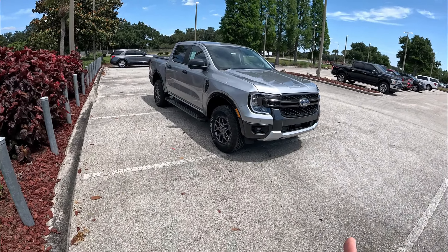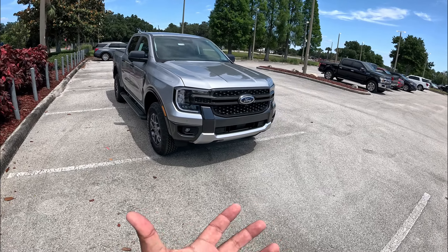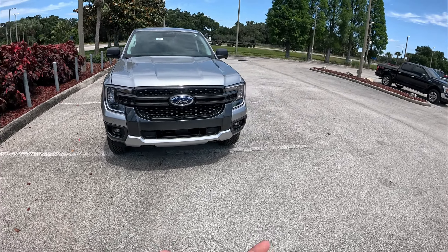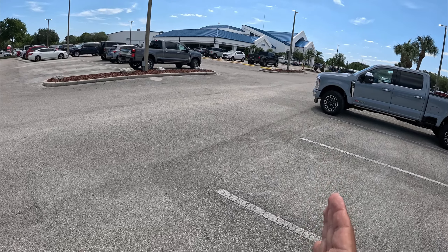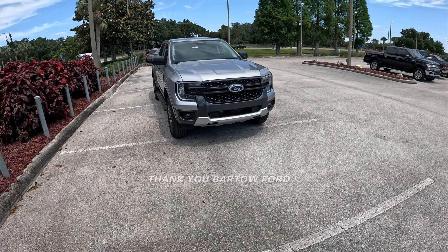Good morning everybody, welcome back — this is Peter. Today we're going to get behind the wheel of this awesome 2024 fifth generation Ford Ranger. I'm very excited to get behind the wheel of this Ranger; it's been a little while. You have seen this one before on my channel around the auto shows, looking at it from the outside, but I haven't really had a chance to go inside, check it out, and get to drive it. Before we go on, I want to give a big shout out to Bartow Ford for allowing me some time with this Ford Ranger — big thank you to Tim — and I'm going to put all their information and a link to their website in the description below.